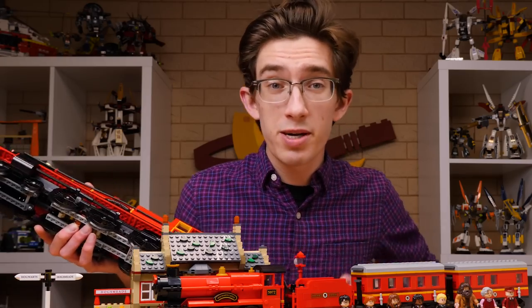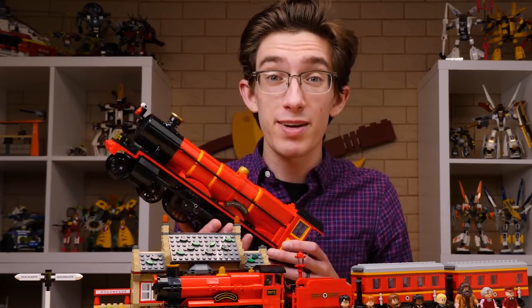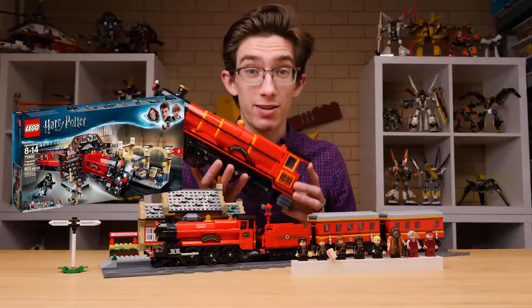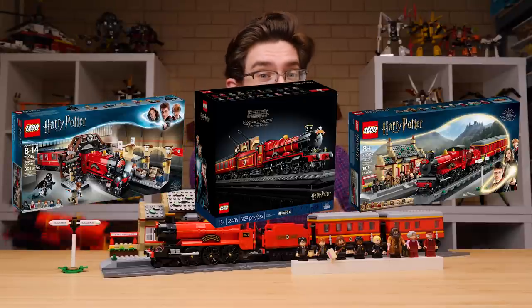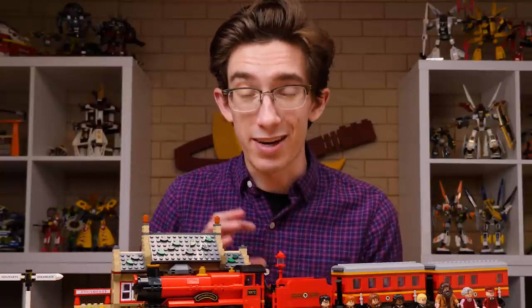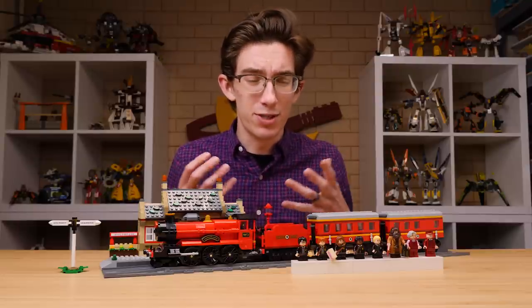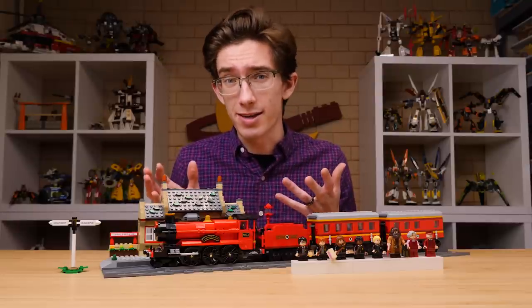Out of the three Hogwarts Express trains to come out since the reboot in 2018, what's your favorite? The original 2018 minifigure scale model, the collector's edition massive Hogwarts Express, or this little guy here? Let me know what you think. Personally, I think this one works best for me as a fan of minifigures — there's just a lot of great detail going on. It captures the essence of Sorcerer's Stone and the magic of Harry Potter more so than the other two trains, I think.